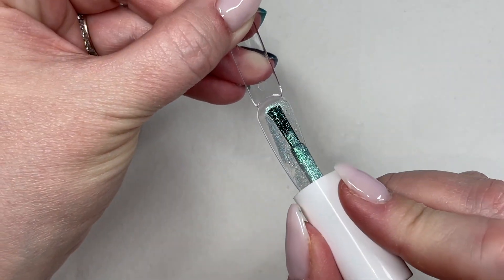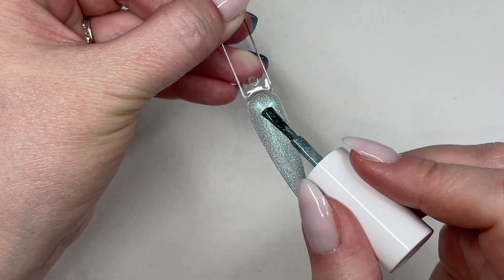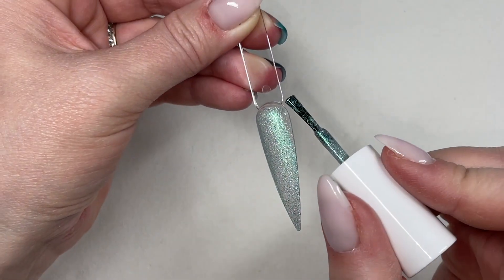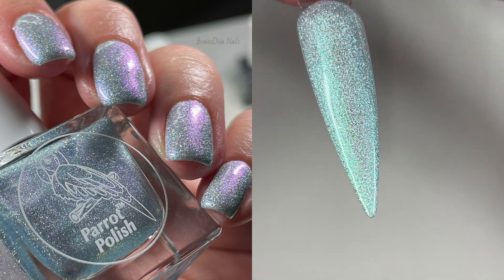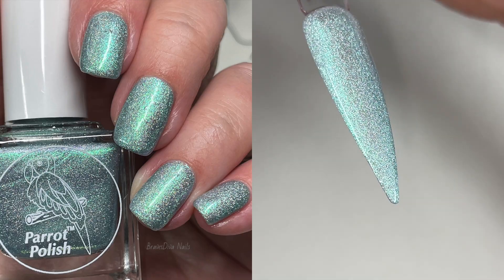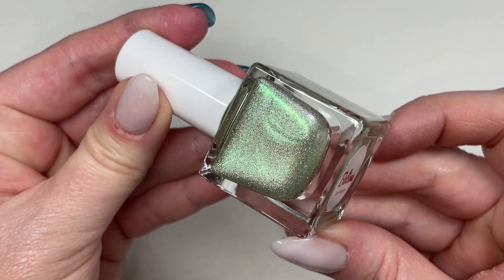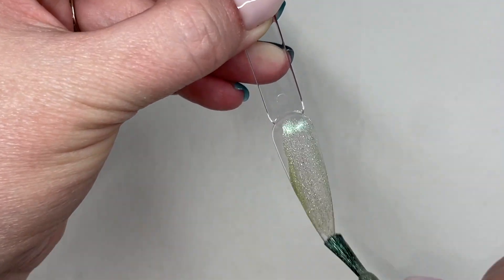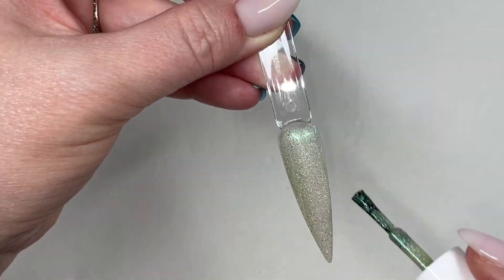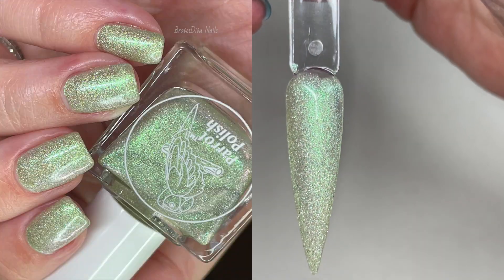Before I dive into my thoughts on all these polishes, David currently has a 20% off code — the code is Lucky. I'm pretty sure that's good through the month of March and possibly April, but definitely through March. Save 20% because that brings the price of all these polishes down to $12 a bottle, which is an absolute steal for indie polishes. You can't beat it.